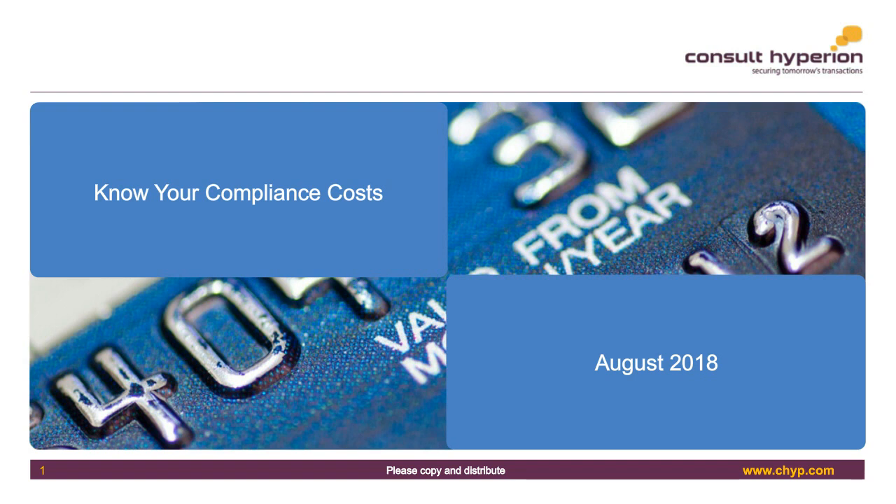As regulatory demands increase, so it seems does the cost of compliance. With the increase in importance regulators in Europe and elsewhere have placed on know your customer and money laundering, identity checks have become part and parcel of the payments ecosystem. There is a variety of tools out there to assist market participants, but digital identity verification must be approached intelligently. Firms will undoubtedly experience a drop-off in customers should the verification process be too complicated.